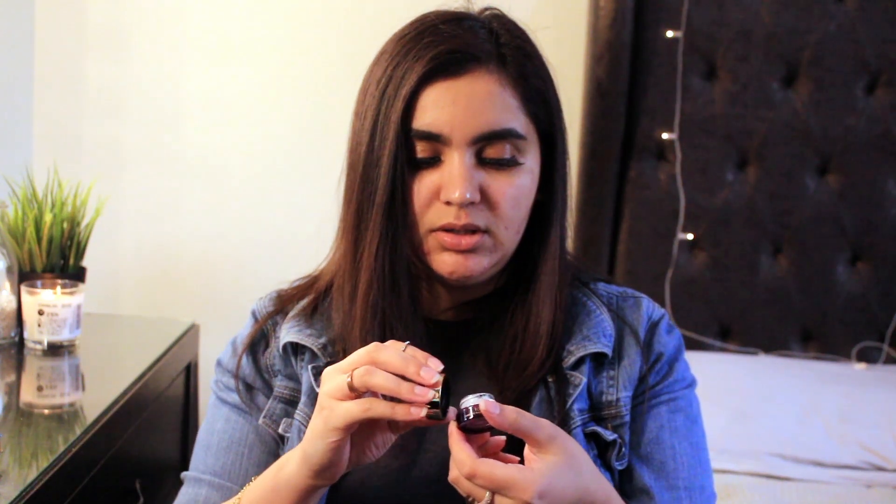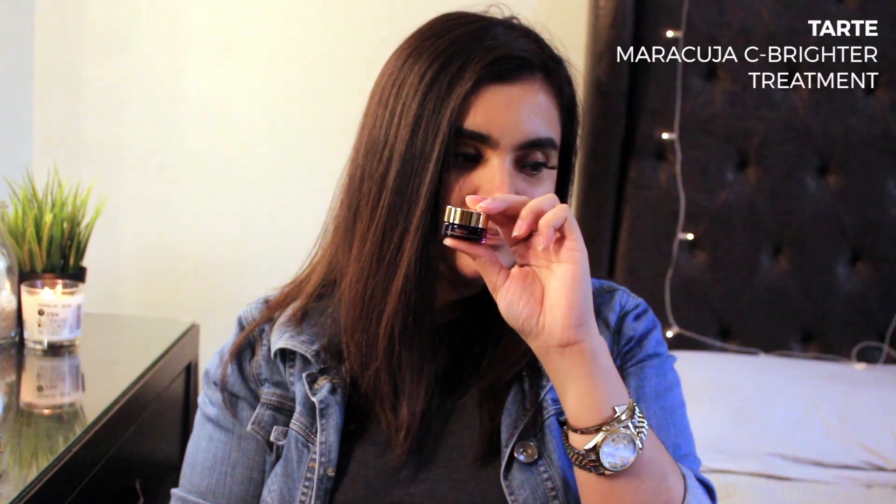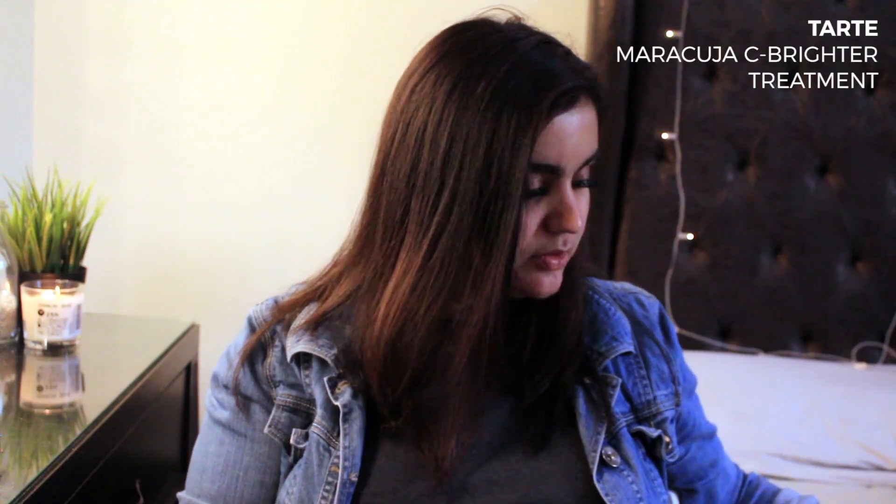And this is the Tarte eye cream — it's very tiny. It's a brightening eye cream and it has helped me get rid of dark circles. I don't have a lot of dark circles, which I'm very lucky for, but I do get a little bit when I don't get enough sleep, so I use this and it helps me every single time.